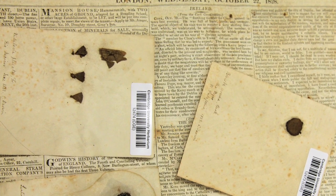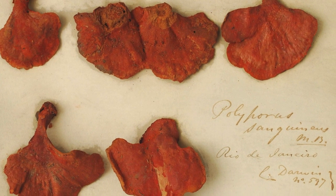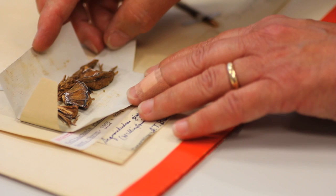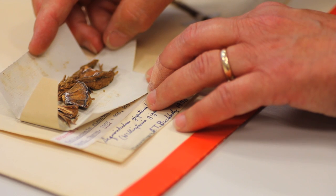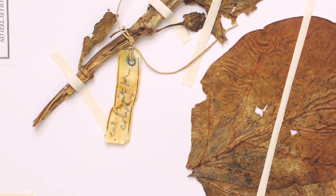Recently, after relocation, we've got all our collections under one roof, which we didn't have before. I've been finding in boxes and little bags very interesting finds — such as fungi collected by Charles Darwin on the Beagle voyage, and specimens from the Torres Strait expedition from 1898, which are full of useful information about how plants were used in those islands.